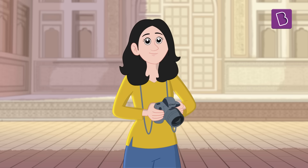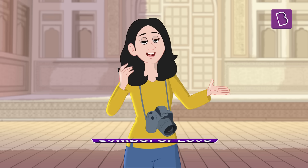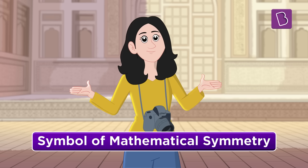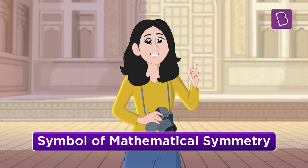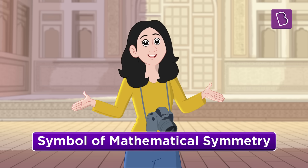The Taj Mahal is called a symbol of love, but we can also call it a symbol of pure mathematical symmetry. Let's see what symmetry is and how it makes things visually appealing.